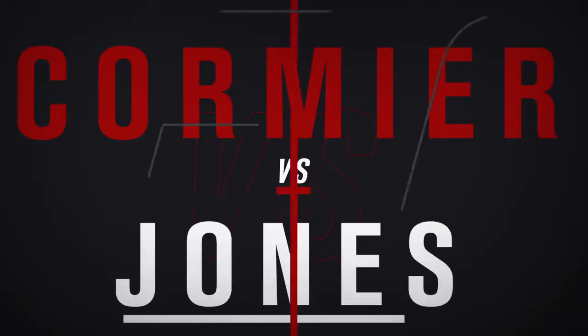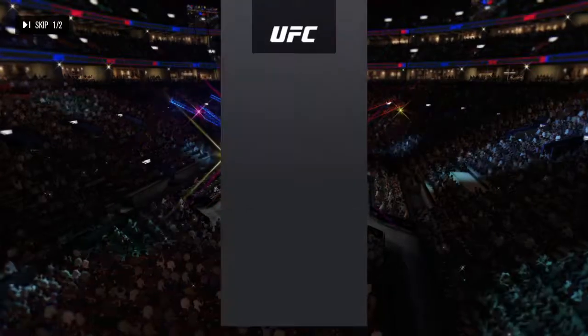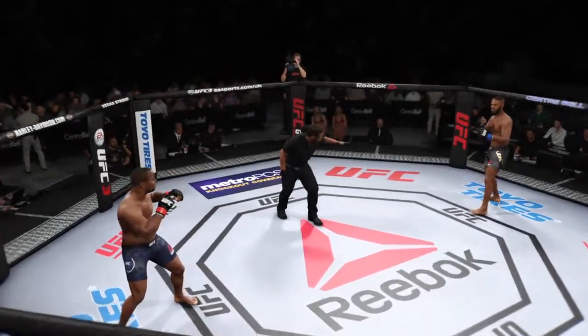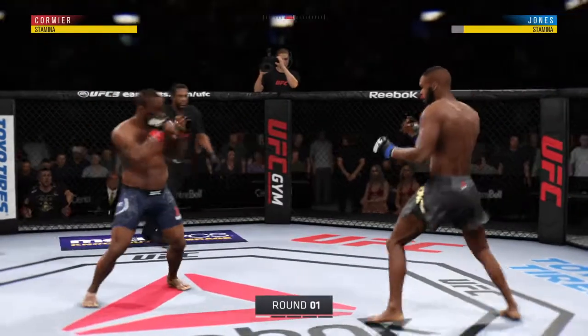Straight ahead, it's a light heavyweight matchup between Daniel Cormier and Jon Jones. Our tale of the tape for this light heavyweight tilt. And we are ready for live action here at the Bell Center in Montreal, Quebec.